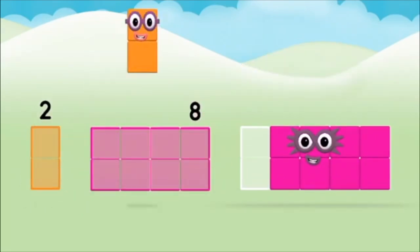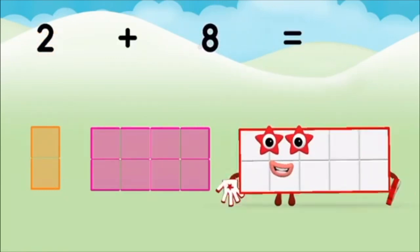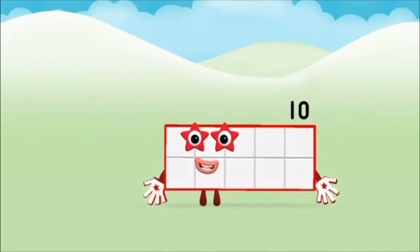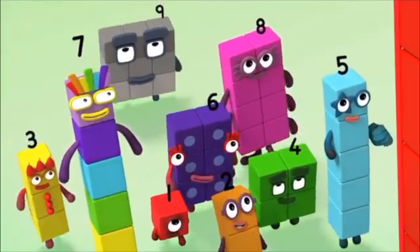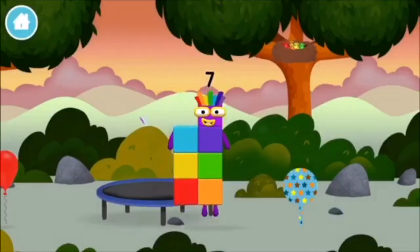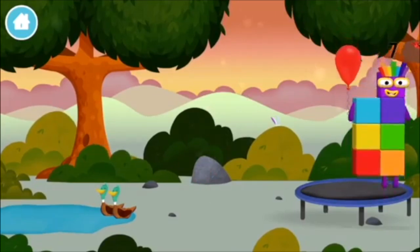Two plus eight equals ten. Marvellous — you made number block ten! You made a new number block. A trampoline, a balloon!